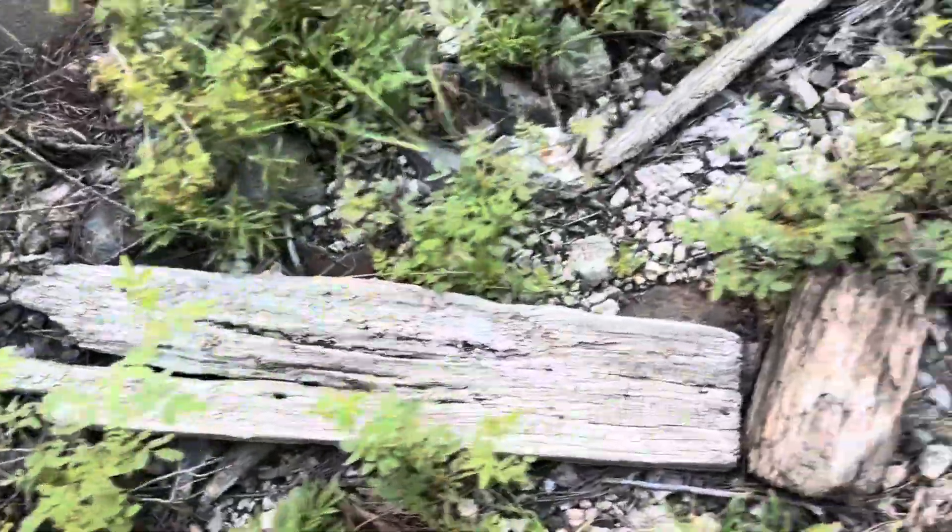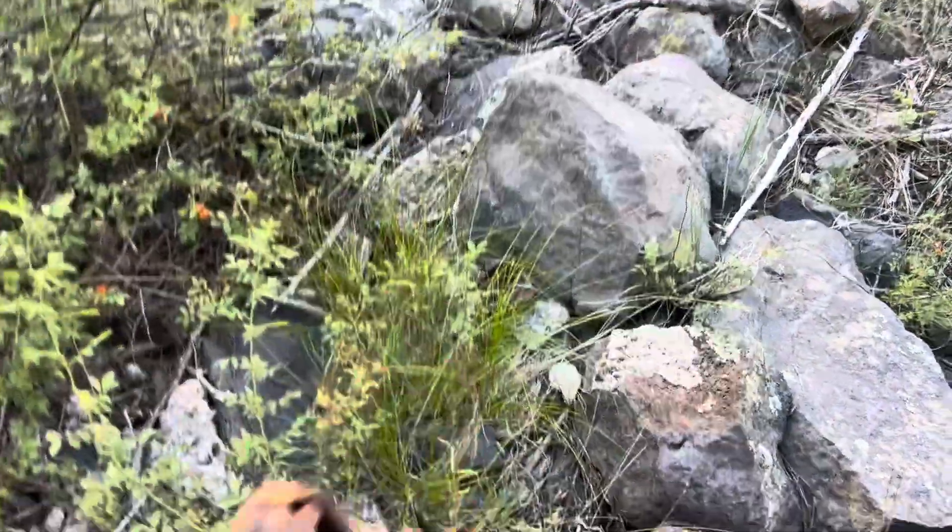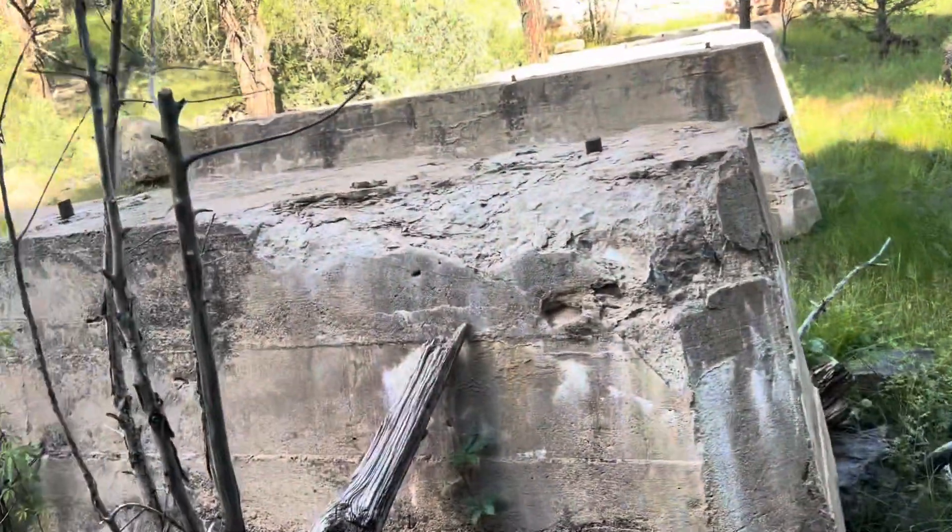Got some old wood here, got some old cairns as you can see. That's an older one. Pretty cool location.